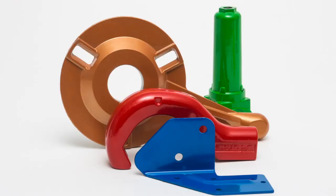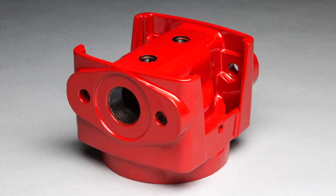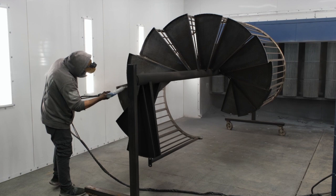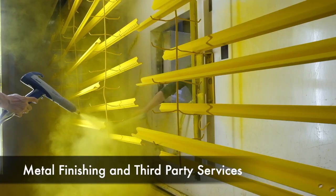The company's powder coat finishing division provides cost-effective vertical integration to complement our fixture and fabricating capabilities. In addition, we provide metal finishing, as well as third-party services to customers throughout the Great Lakes region.